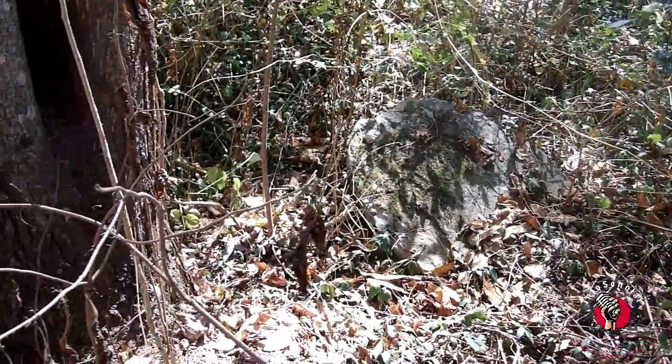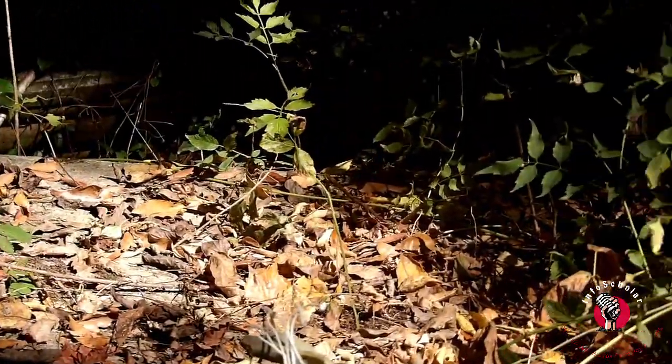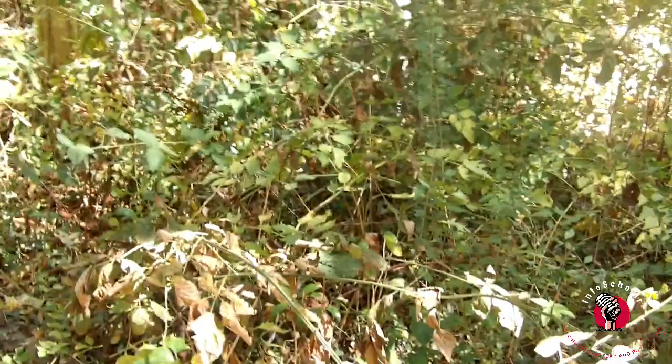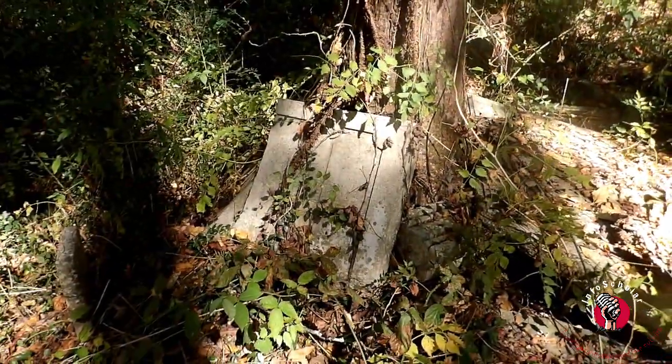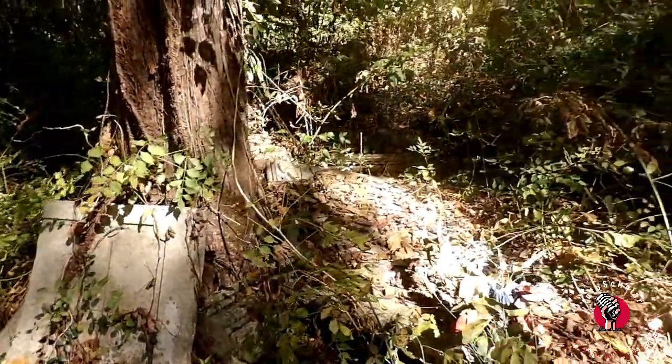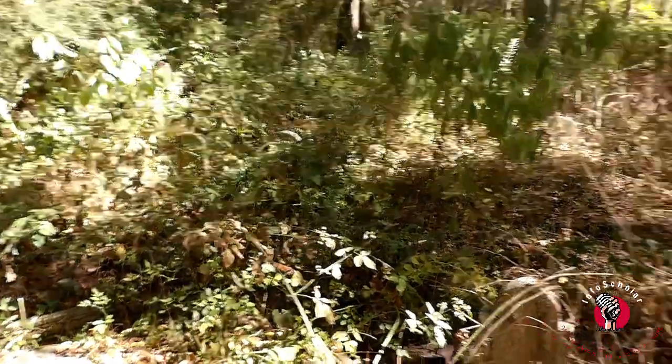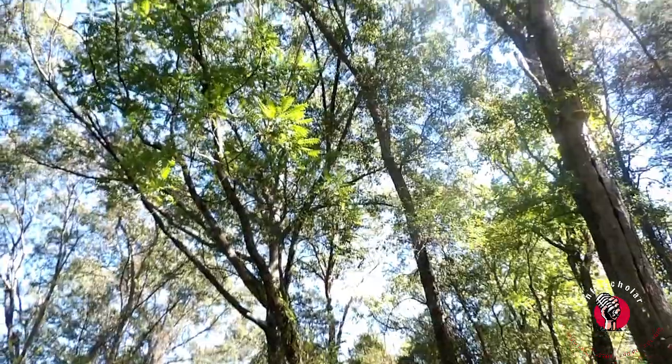The cemetery itself is extremely old and as you can see it's in bad shape, and nature has done a lot to reclaim the area. Mature trees have grown up through some of the graves. Many of the broken headstones date from the early 18th century. Back then this was called the Alabama frontier — some of these folks were laid to rest 80 years or so before Alabama became a state in the early 19th century.